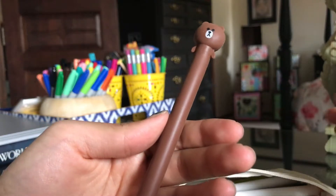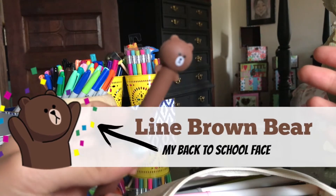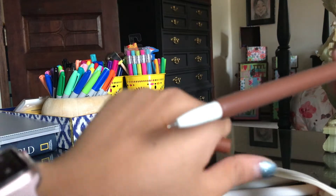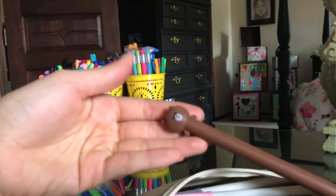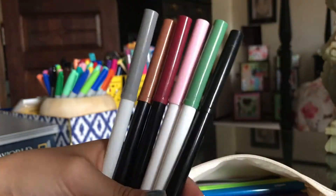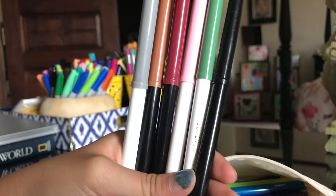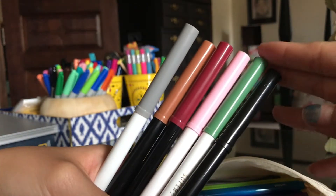Then I have this brown bear pen that I also got from the Yoki store. It's so cute — I think I just can't wait to pull it out in class and stare at it because it's amusing. The tip is really fine and it's black, and I really like the way it writes. It's so precise.